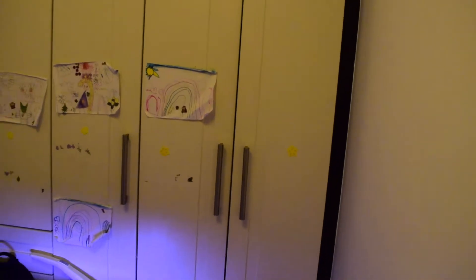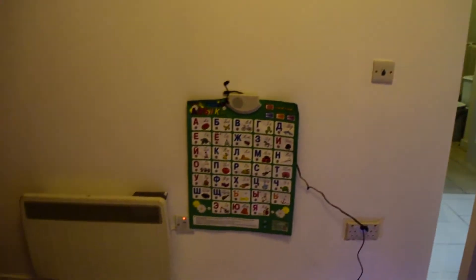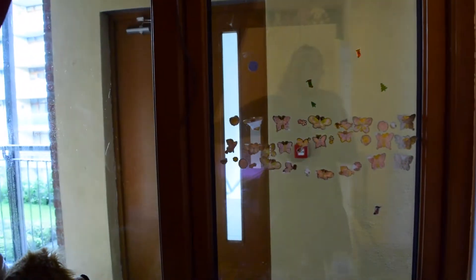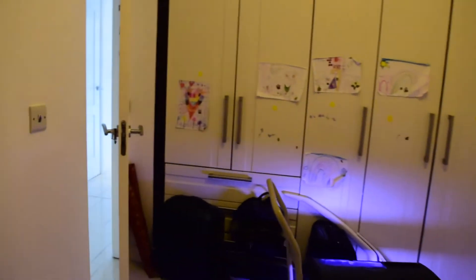You have a large wardrobe, then you have the heating right here, and a window that leads to the hallway of the building. And that is pretty much it for bedroom two.